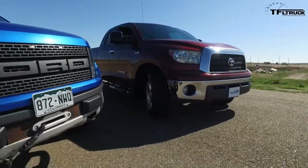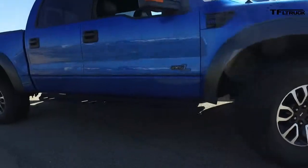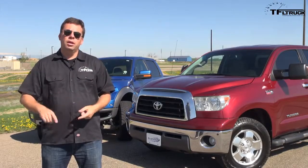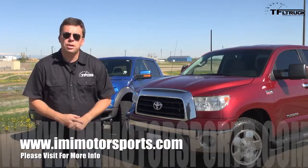We have two very special trucks here. A 2007 Toyota Tundra with a TRD supercharger for over 500 horsepower, and our 2014 Ford Raptor. We're going to put these two trucks up against each other in a 0-60, a drag race, and also a highway MPG loop.